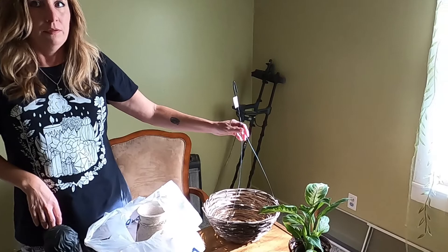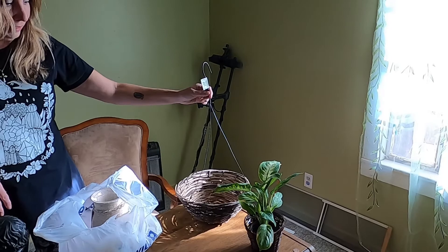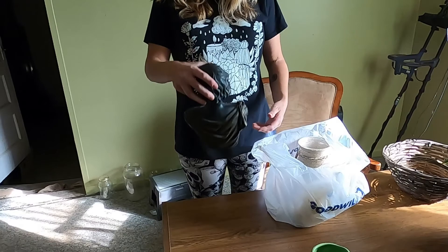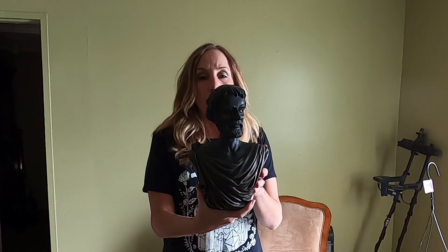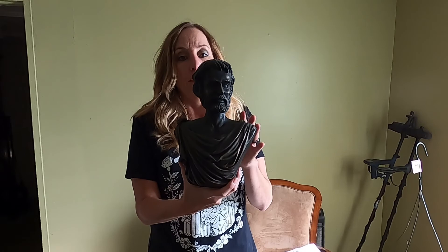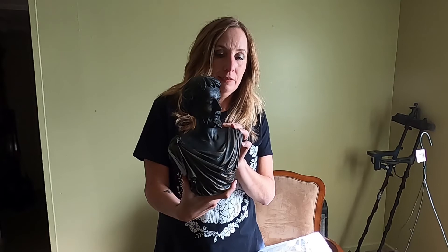I got this cool basket too. And then I thought this looks really cool — it's some kind of Greek or Roman bust, or maybe it's Shakespeare, I'm not even sure. If one of you can identify who it is, let me know! I thought it looked really cool and I'd like to have it in my office.